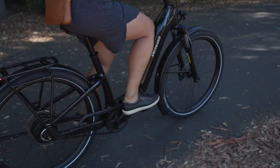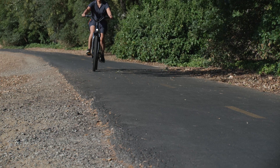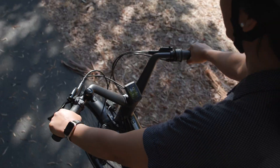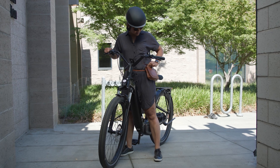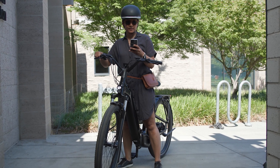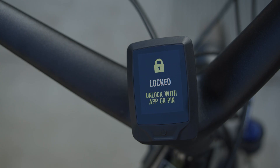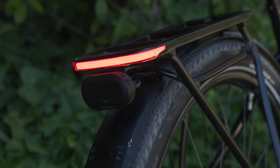Riders can adjust their pace to keep the bar green for maximum efficiency and range. Mission Control also enables over-the-air updates so the Como gets better over time. For safety and security, Mastermind assures peace of mind via the included Turbo System Lock. Use the Mission Control app to disable your bike's motor and activate the motion sensor alarm.